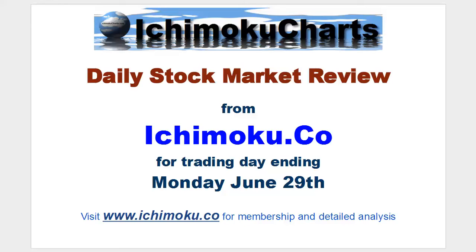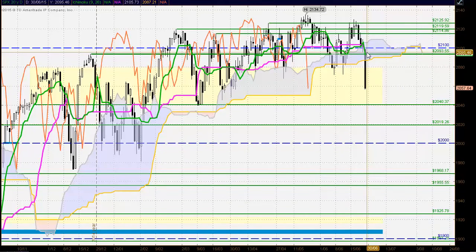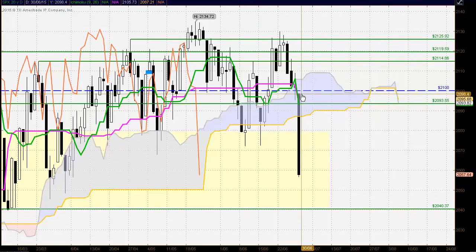Hello everyone, welcome to the Ichimoku.co daily stock market review for the trading day ending Monday June 29th. Firstly, looking at the S&P 500, we've seen very strong selling coming into US equity markets today — world equity markets actually. This current candle is a very large black body candle, an extreme candle, and the sellers have shown very strong commitment, being in control for the entire day from the open.